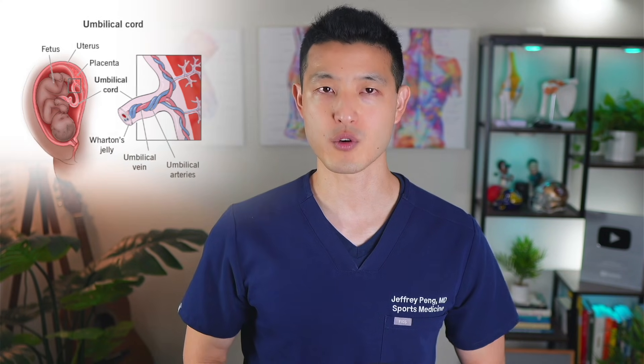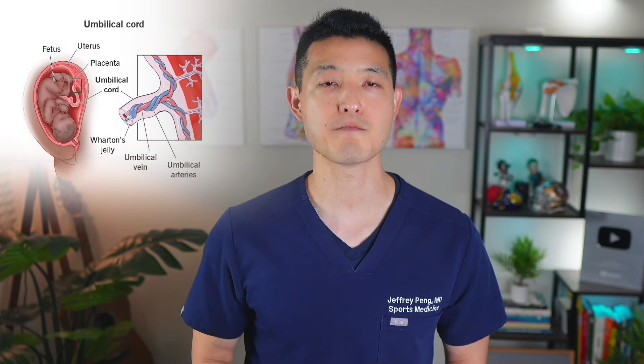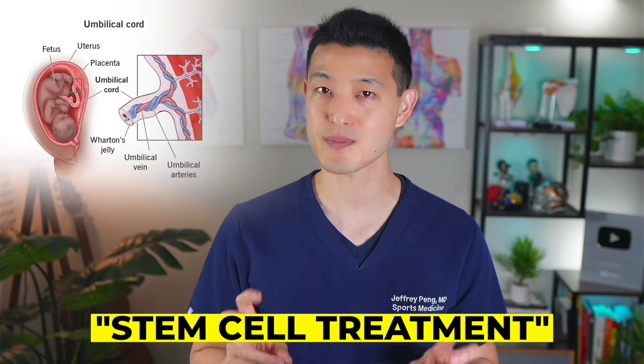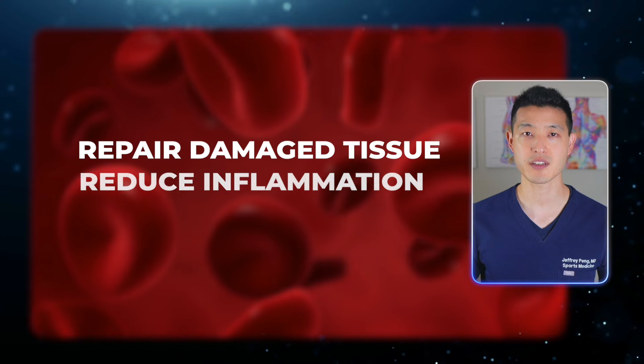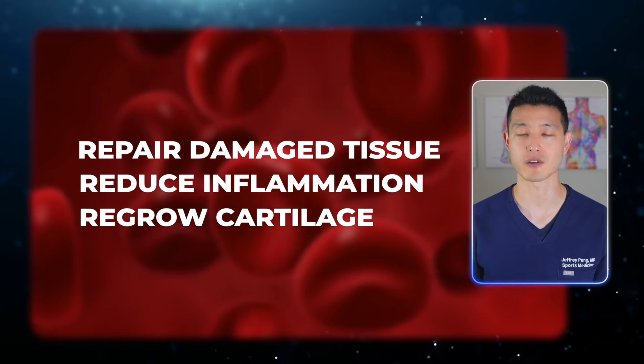Let's start with umbilical cord products, because these are some of the most heavily marketed stem cell treatments out there. Clinics claim they contain powerful young cells that can repair damaged tissue, reduce inflammation, and regrow cartilage. But what does the science actually say?